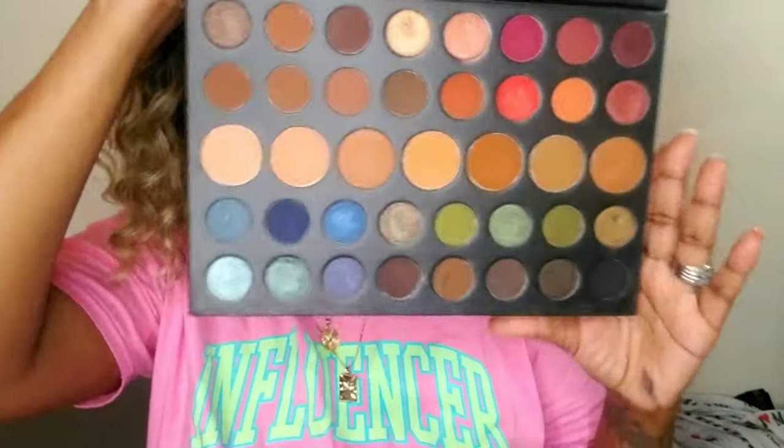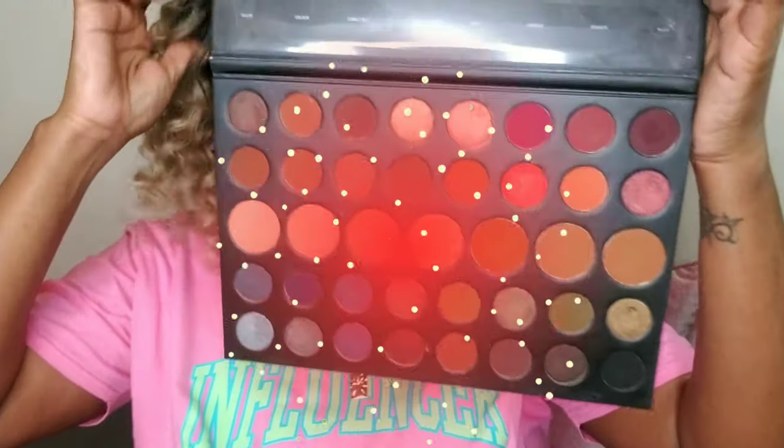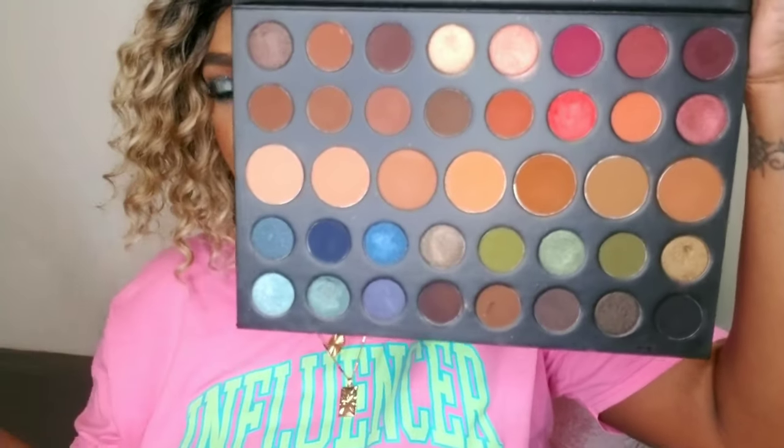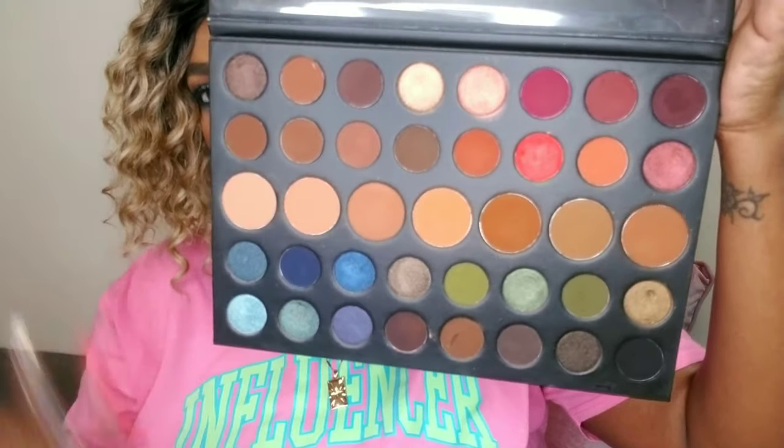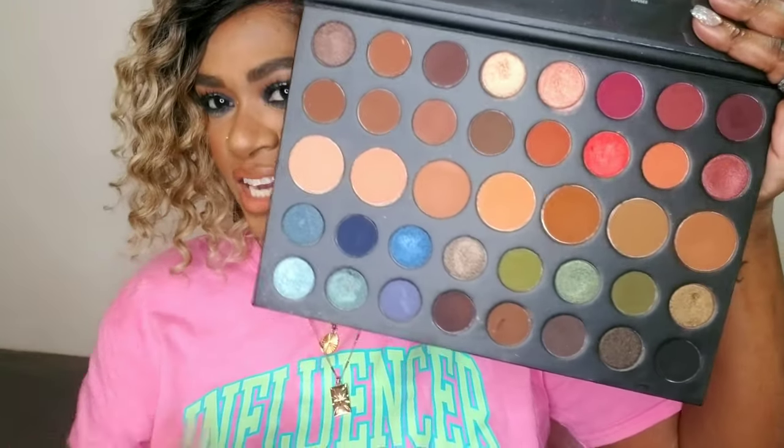Next I have the Morphe 39A palette — look at this, this is fall right there. All these greens, blues, oranges, coppers, and burgundy. Great transition colors. You can even use some of these colors for contour or blush. It's only $39 and you get about 39 shadows — you really can't go wrong with this palette.